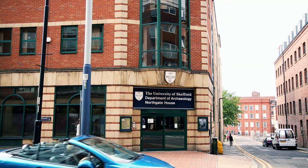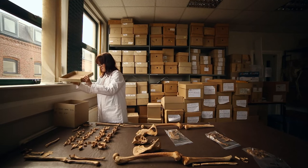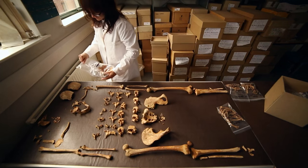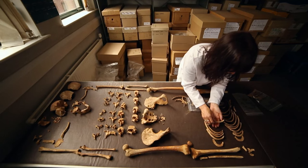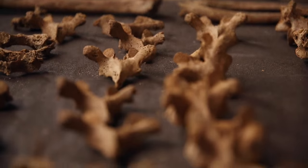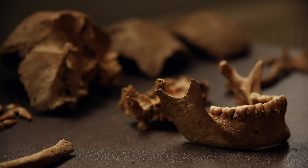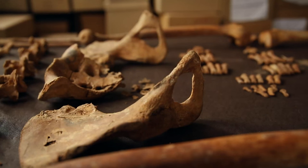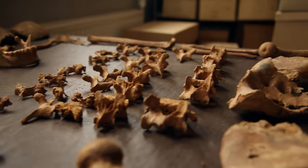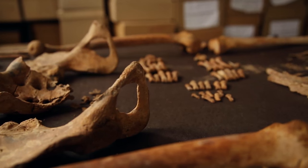All of the human remains removed from the site during the excavation have now been brought to the osteology laboratory at the University of Sheffield, and the process of recording the remains can begin. This process begins by removing all of the bones from the box and laying out each skeleton one by one. The remains are recorded in terms of the presence or absence of different elements, how fragmented the skeleton is, how complete it is, and the degree of erosion on the surface of the bones.